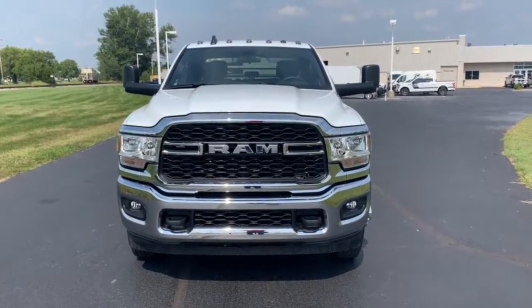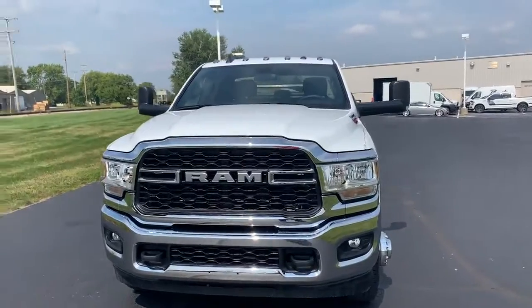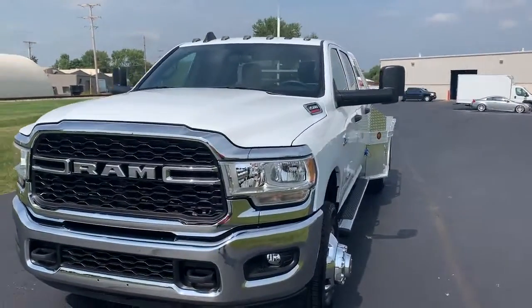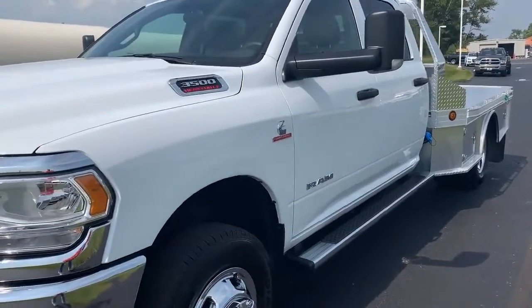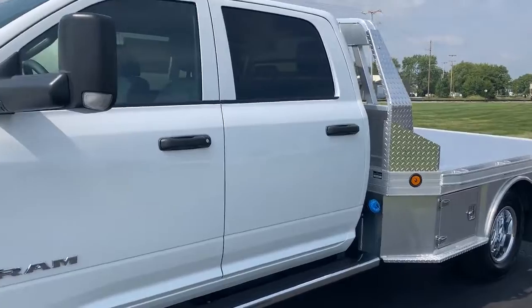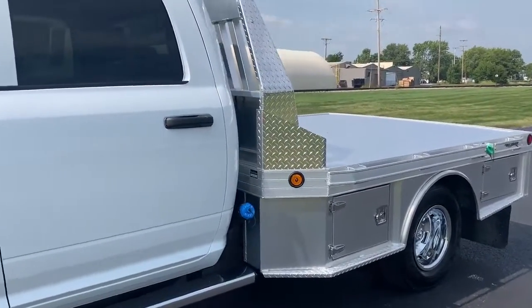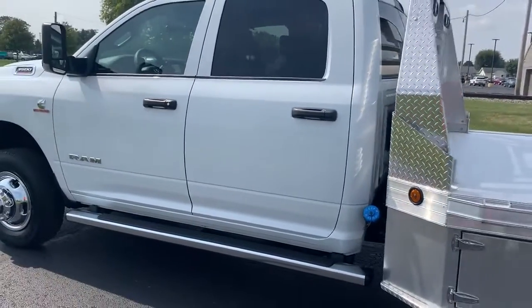Welcome to Bud's Chrysler Dodge Jeep Ram in Salina, Ohio. We have here a 2022 Ram 3500 crew cab 4x4 powered by a 6.7 Cummins diesel with a 9-foot Hillsborough 3500 series aluminum skirted flatbed, complete with the gooseneck kits and four toolboxes. All ready to go to work and haul your trailers all over.